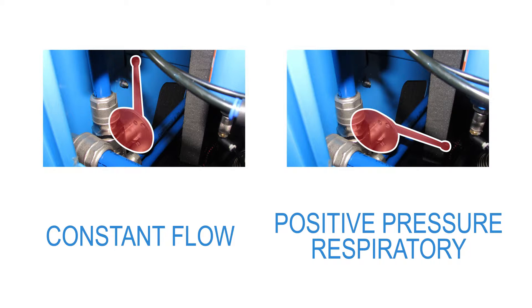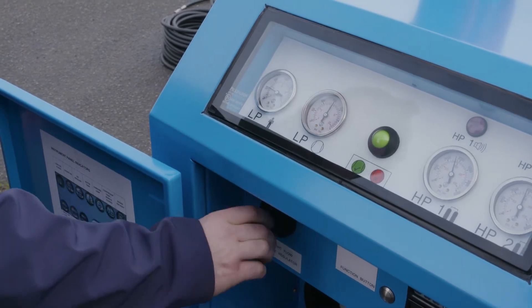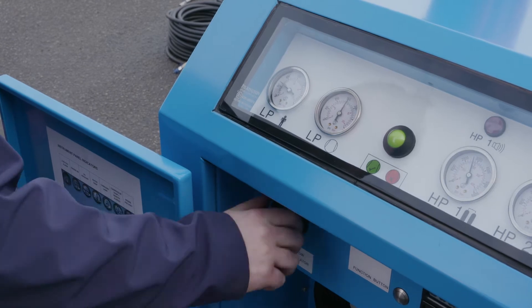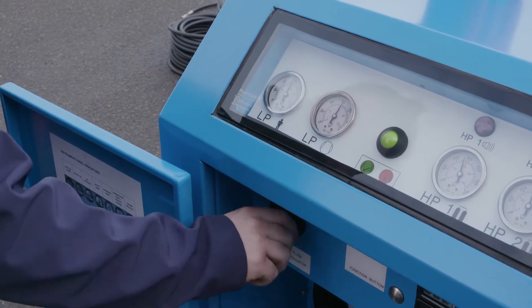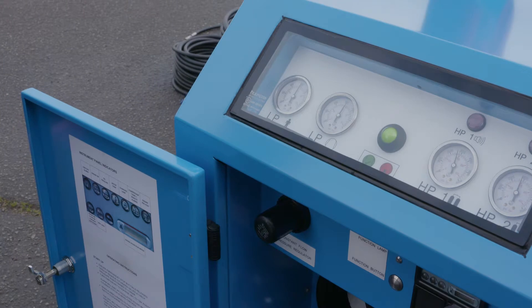For constant flow devices, the outlet flow is unrestricted, so that all of the available air can be drawn from any one of the outlet connections. The constant flow pressure regulator needs to be set depending on the type of breathing air device you are using. For positive pressure devices, it needs to be set at 8 bar. For constant flow devices it should be set in accordance with the manufacturer's recommendation.